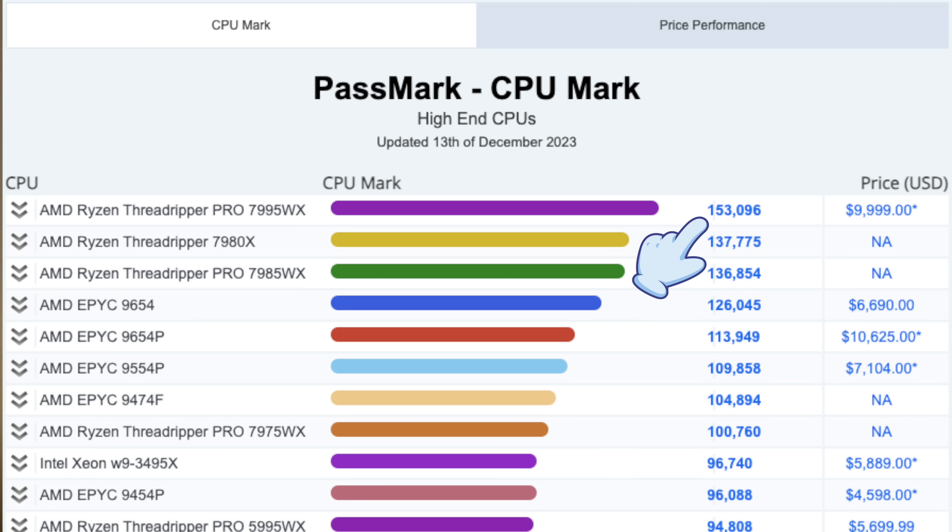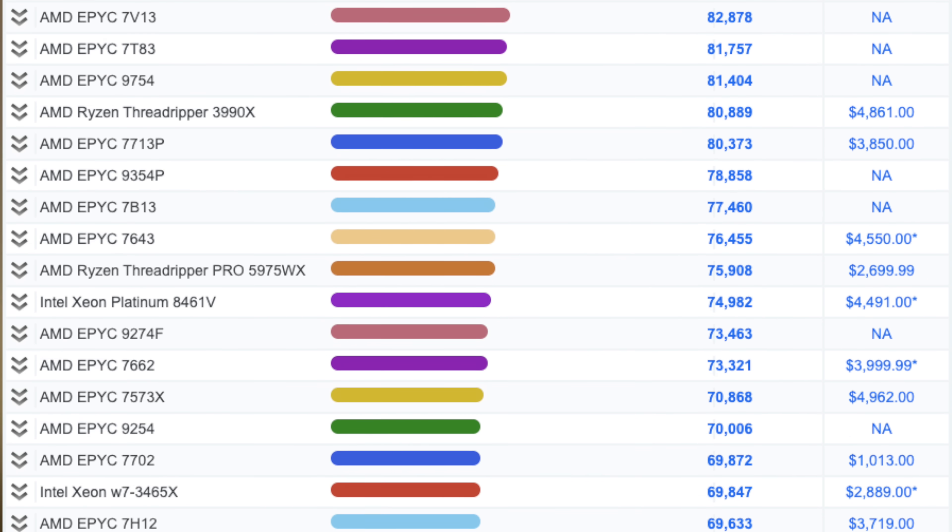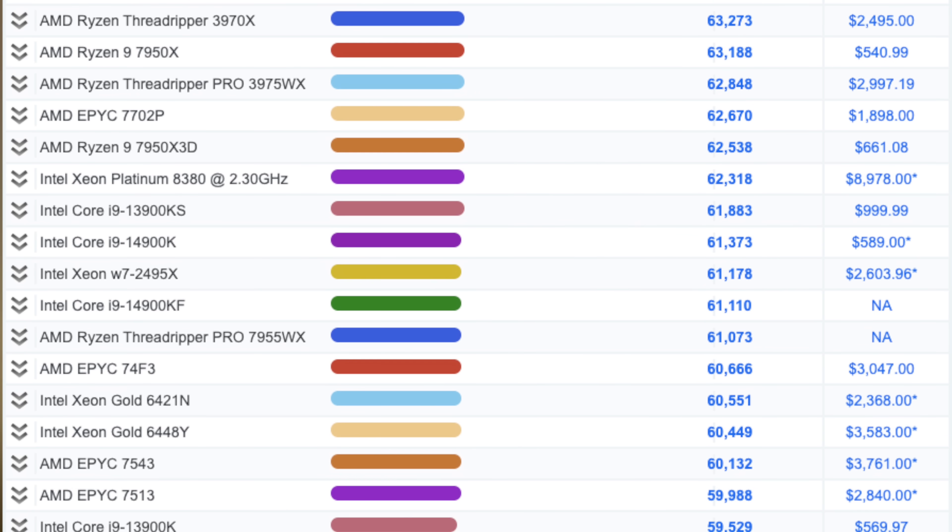Let's start by looking at the Passmark CPU leaderboards to see just where it stacks up. The 7995WX tops the chart with a score of 153,096, outpacing the top Intel offering by about a solid 50%. It even beats the top EPYC by more than 20% on all cores. To compare it to my 3970X Threadripper, we have to scroll way, way down the chart — which is a bit surprising given how powerful it still feels in daily use. The 3970X scores 63,000, a mere 40% of what the new chip churns out.